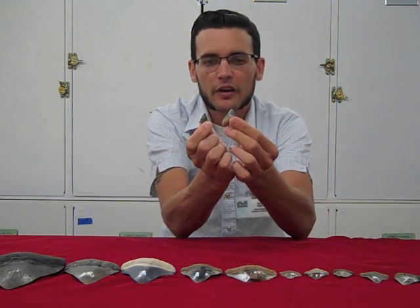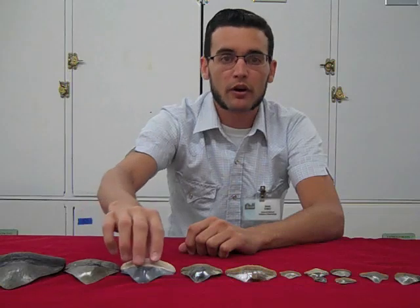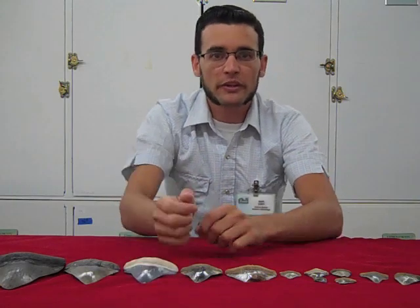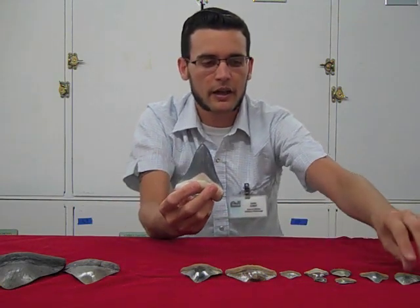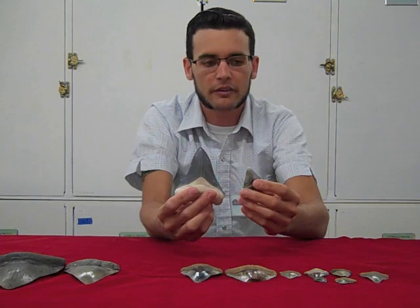You can barely even see the one on my right compared to teeth that we find from parts of Florida, like the Bone Valley Formation, which is one of the teeth I'm holding up here. So what we did was we compared the teeth that we collected in Panama with sites that had megalodon teeth that were both older than 10 million years old and younger than 10 million years old, to make sure that the teeth we're finding in Panama just weren't from a shark that was smaller in size.